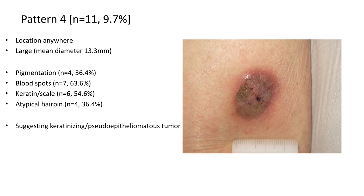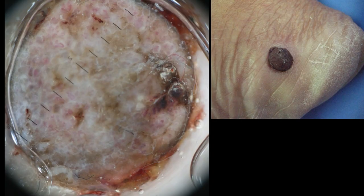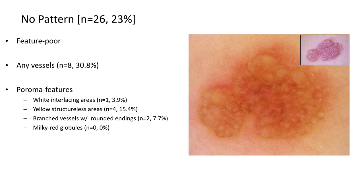The fourth pattern was a minor pattern, seen in 10% of lesions. It could be found anywhere and lesions were often quite large, several centimeters in diameter. They most resembled a keratinizing or pseudoepitheliomatous tumor with keratin, scale, and atypical hairpin vessels. Clinically and dermoscopically, they most resembled an inflamed seborrheic keratosis.